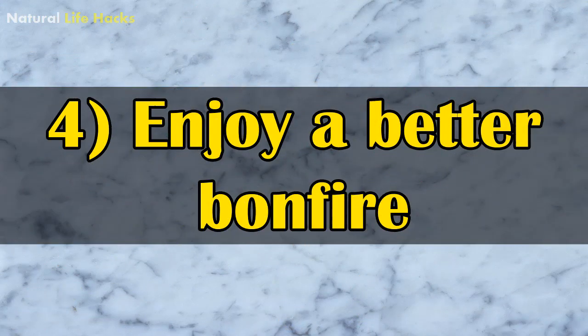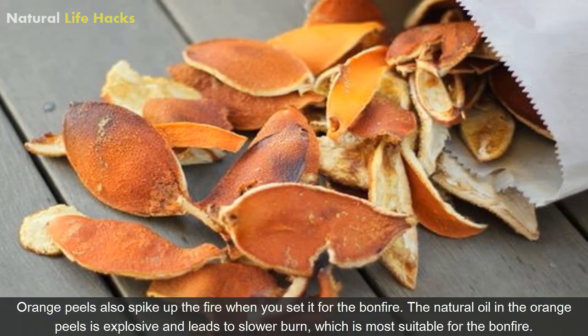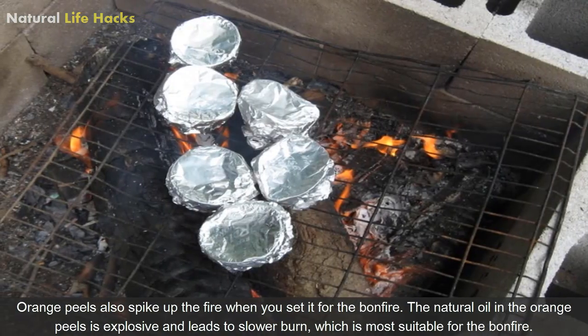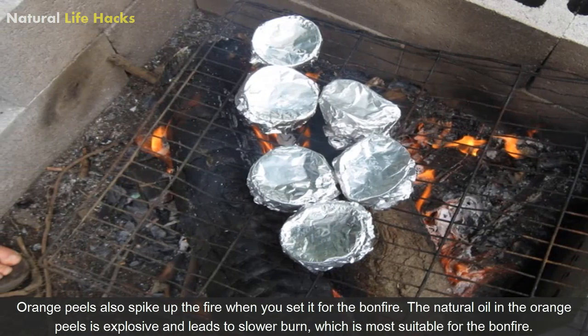4. Enjoy a Better Bonfire: Orange peels also spike up the fire when you use them for a bonfire. The natural oil in the orange peels is flammable and leads to a slower burn, which is more suitable for the bonfire.